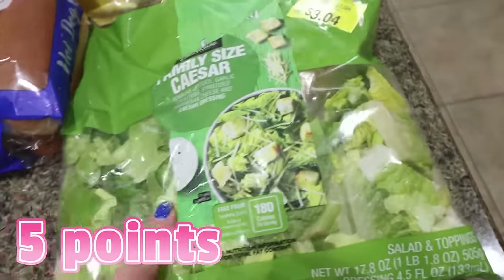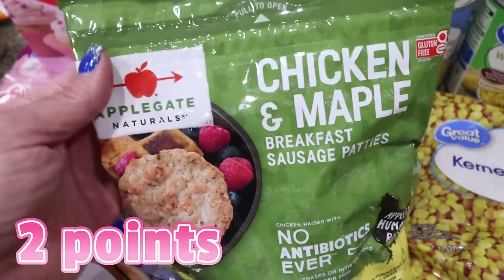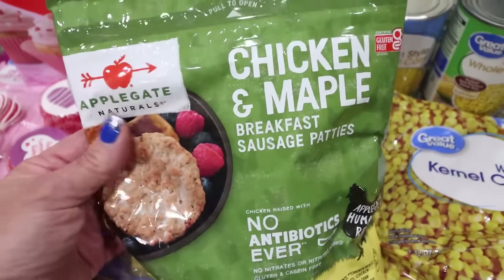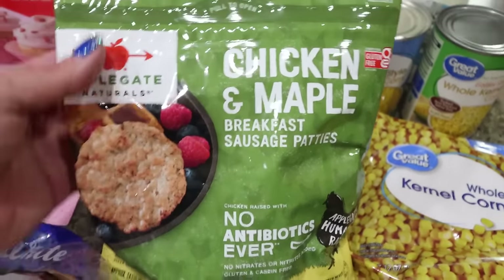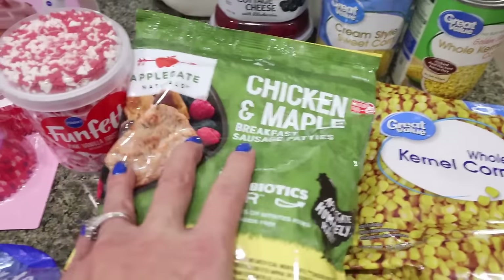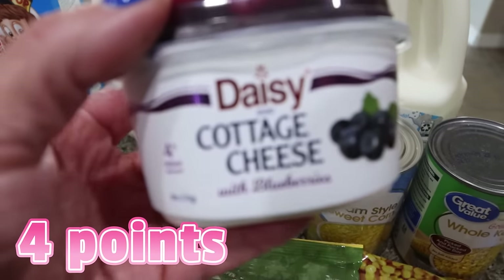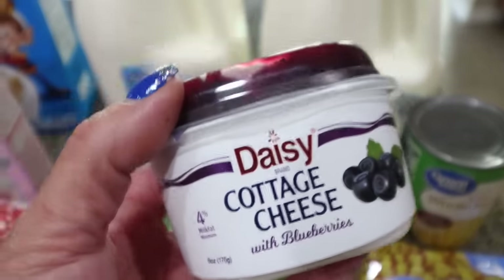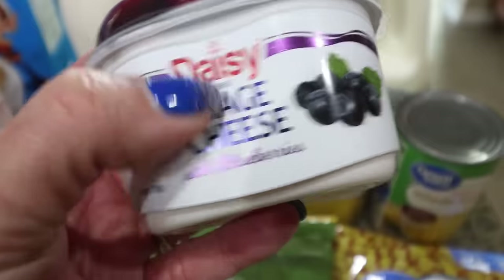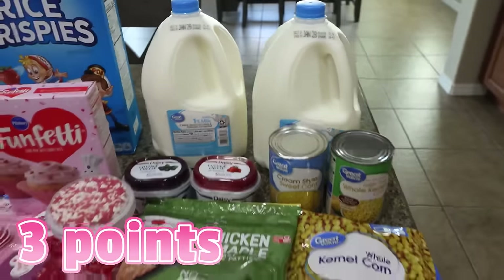I did get a big family size Caesar salad kit for $3.04 — this is to pair with my Real Good nuggets. I bought Applegate chicken and maple breakfast sausage patties for my breakfast bowls — they're only 60 calories each and have five grams of protein. I needed some frozen corn for a recipe, plus a can of regular corn and a can of cream style corn. I also got two little cottage cheese cups — one blueberry and one strawberry — I'm going to eat one on the drive to the hike since it's a good source of protein. And then two gallons of 1% milk for Troy as well as a 24 pack of Diet Coke for him.